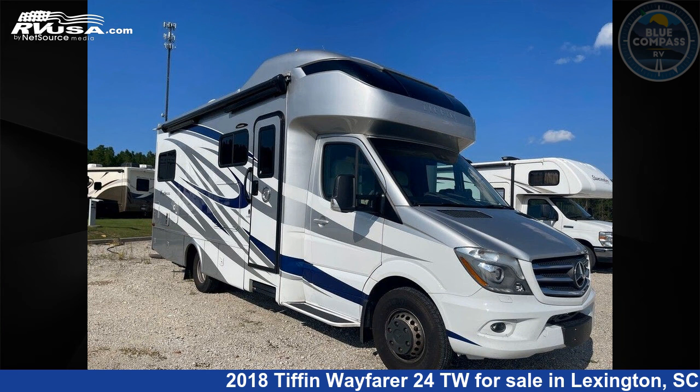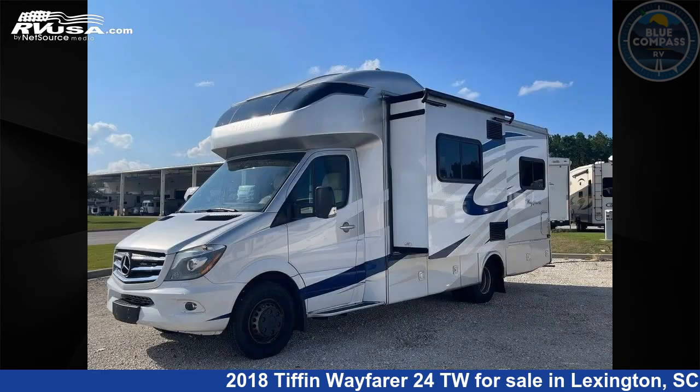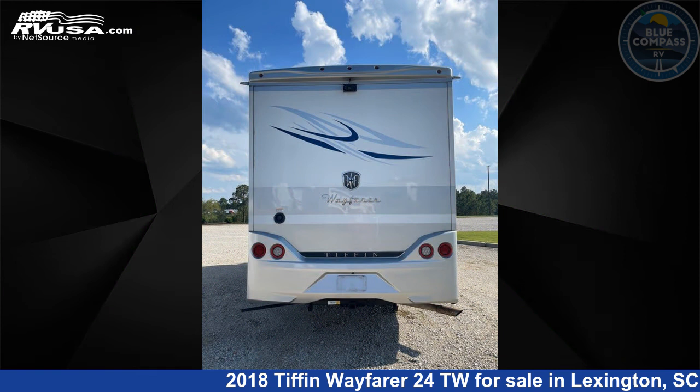This 2018 Tiffin Wayfarer 24TW is a Class C RV. It is located in Lexington, South Carolina, 29072 and is offered for sale by Blue Compass RV Columbia. This used Tiffin features one slide-out. The floor plan layout of this Class C features front entertainment.